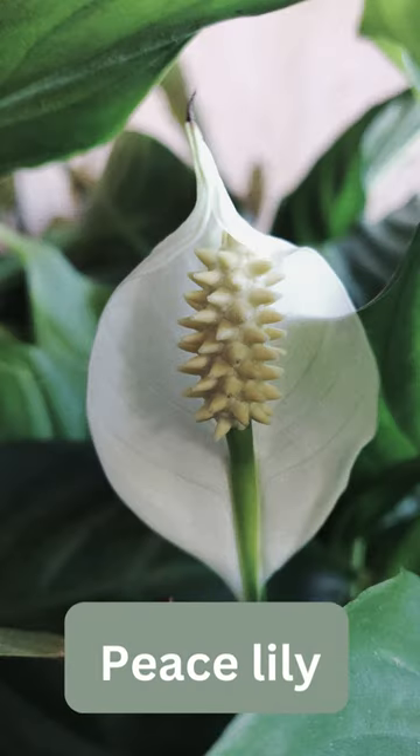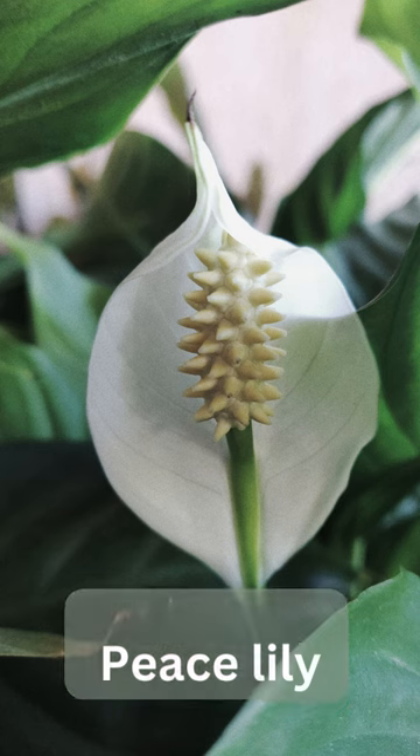Peace lily is a flowering plant and a great air purifier. It removes pollutants like formaldehyde, xylene, and ammonia.